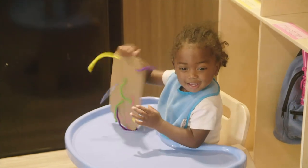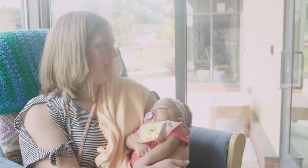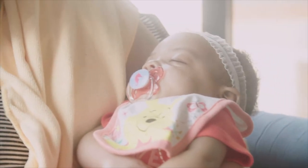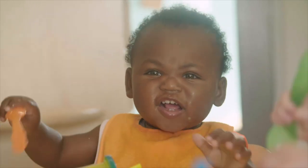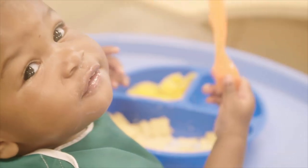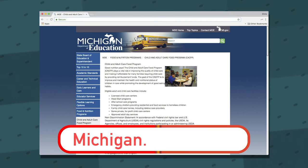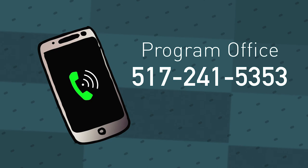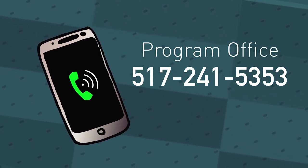An infant menu record form must be kept for each child under 12 months of age. Thank you for taking care of the infants in our communities. By following these meal patterns for infants, we are ensuring our meals are reimbursable and that the babies in our care get the nutrition they need. If you have questions, you can visit the CACFP website at michigan.gov/CACFP, or contact the program office at 517-241-5353.